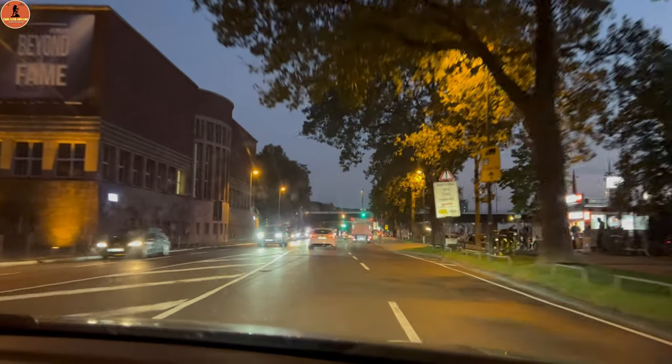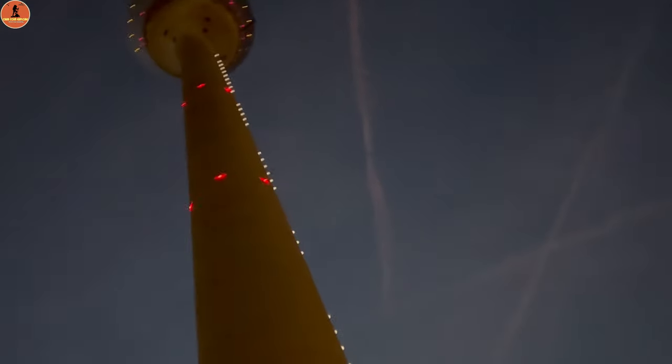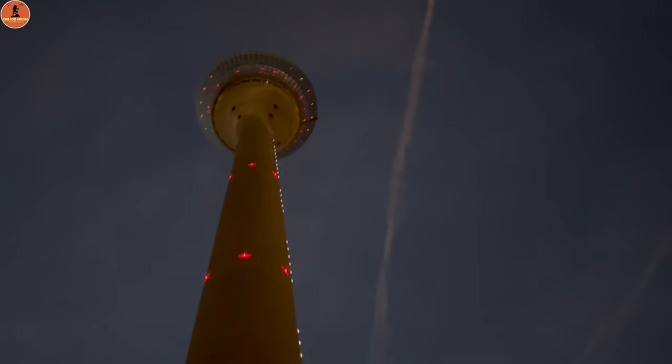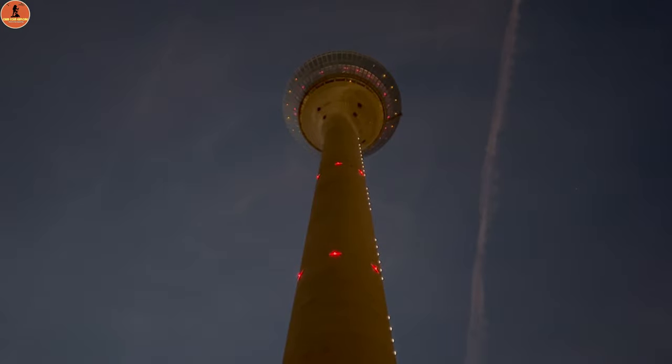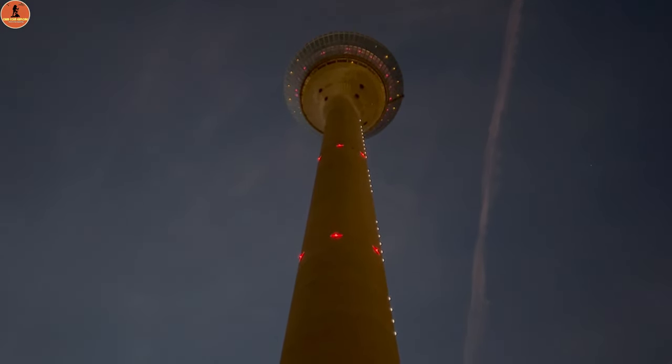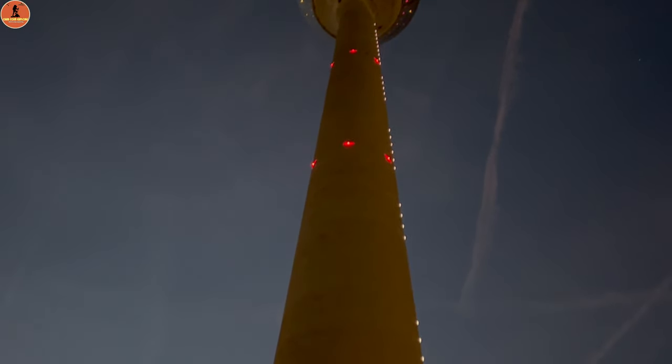This is the Rhein Tower and the height is 240.5 meters. The restaurant is located in the Rhein Tower at up to 172.5 meters. And this is the Rhein River. This is an iconic building in Düsseldorf.